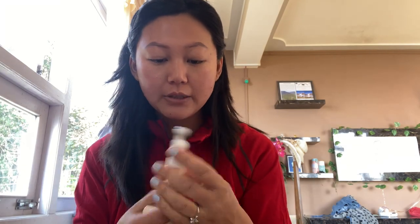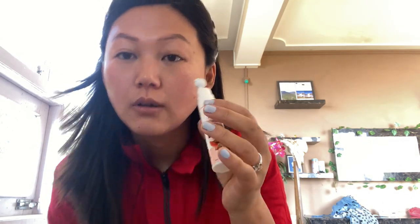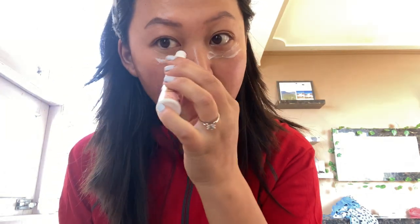After the toner, as usual, I apply the under eye cream. I'll also be speaking in Hindi in between so that it will be easier for other people or my new subscribers to understand.